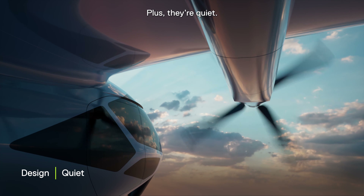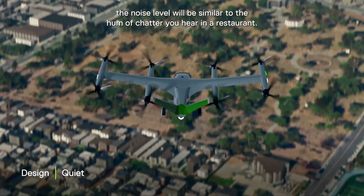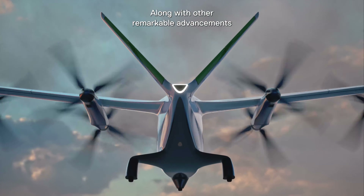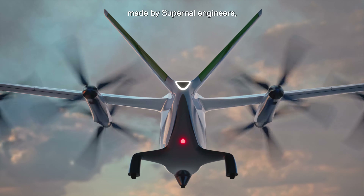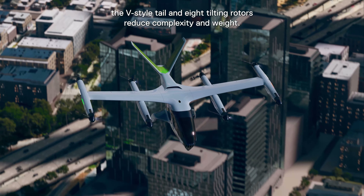Plus, they're quiet. From the ground and in the cabin, the noise level will be similar to the hum of chatter you hear in a restaurant. Along with other remarkable advancements made by Supernal engineers, the V-Style tail and eight tilting rotors reduce complexity and weight.